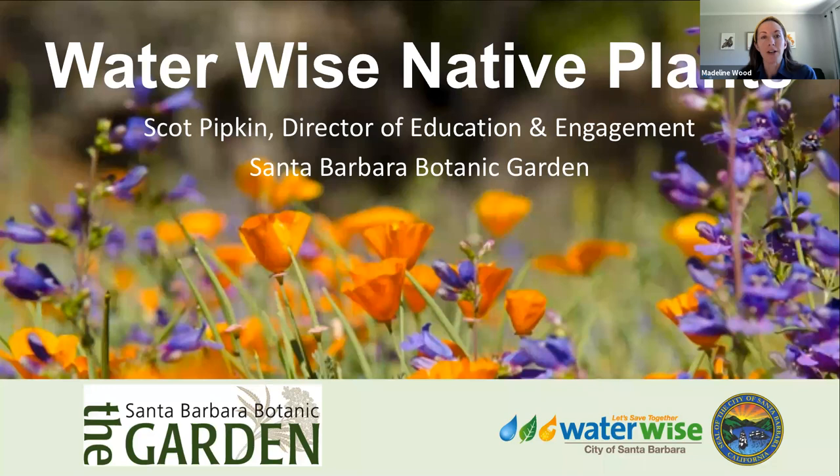I'd like to introduce our instructor for today. Scott Pipkin is the Director of Education and Engagement at the Santa Barbara Botanic Garden. He was born and raised in San Diego, received a degree in geography with an emphasis in biogeography from UCLA, and has spent his career acquiring and sharing an understanding of the natural world that emphasizes interconnections. He's worked in Yosemite, the Redwoods of the San Mateo Coast, Tejon Ranch, Saguaro National Park, and the Lincoln National Forest. He also received a degree in landscape architecture from the University of Arizona and has spent countless hours identifying plants, birds, butterflies, and anything else that's come his way. Welcome, Scott.